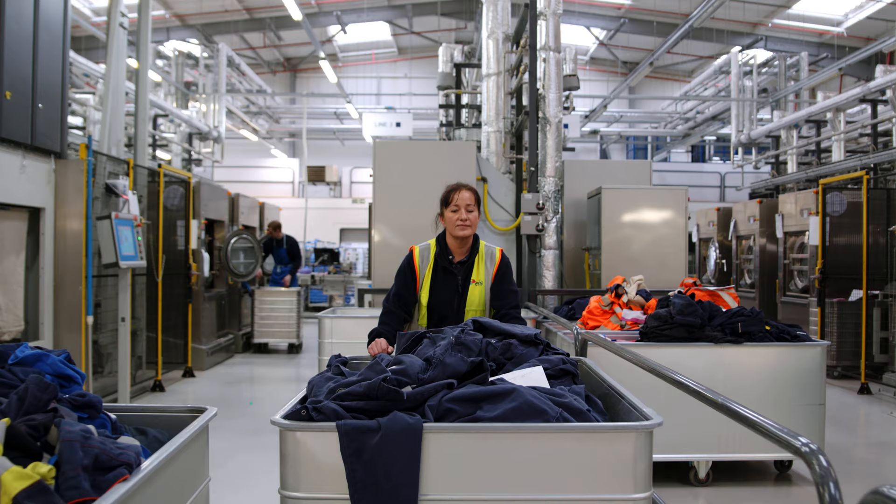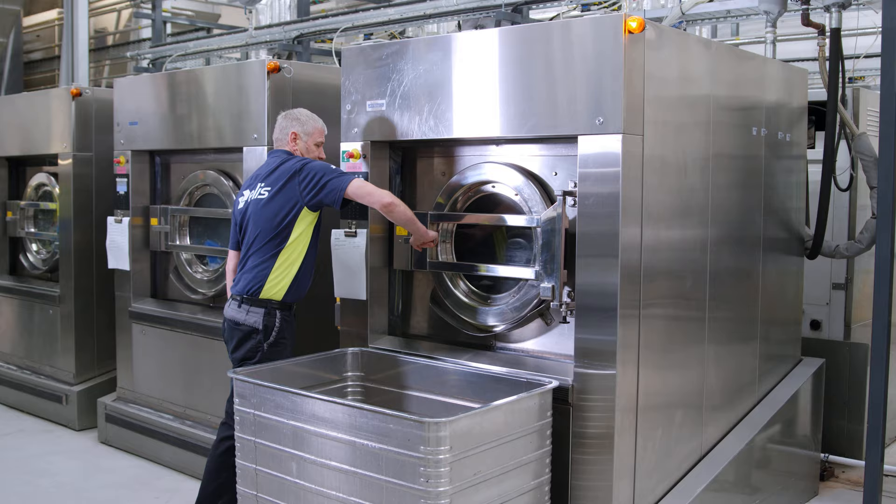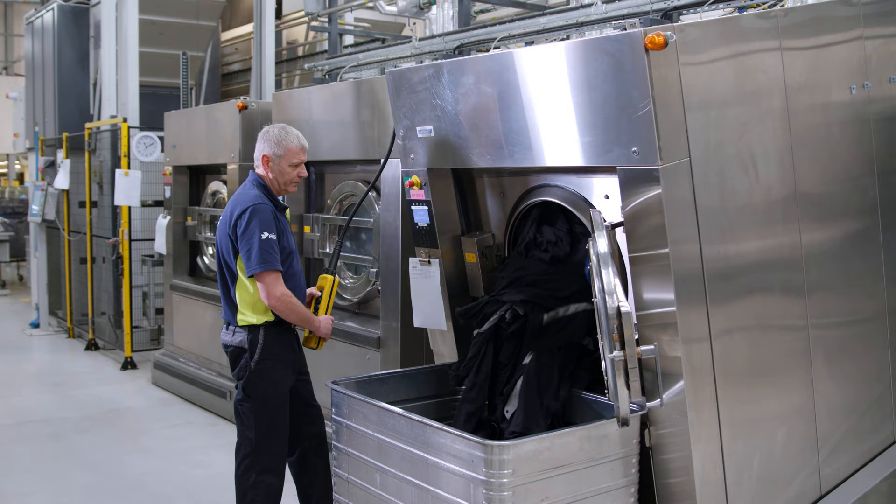We work with leading global chemistry suppliers to ensure our wash process is fit for purpose. This ensures we remove all the required contaminants while maintaining garment integrity for the wearer. Our processes here at Wakefield meet ISO 9001 standards.